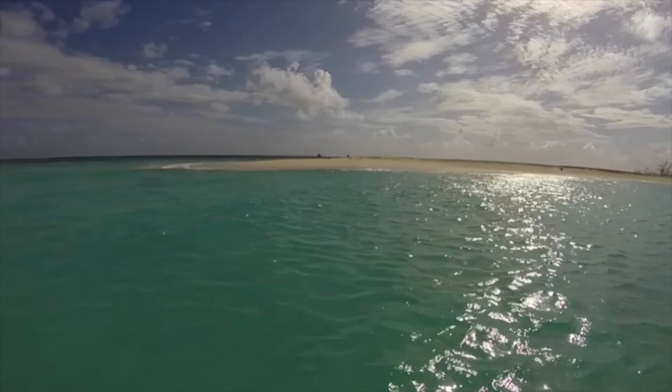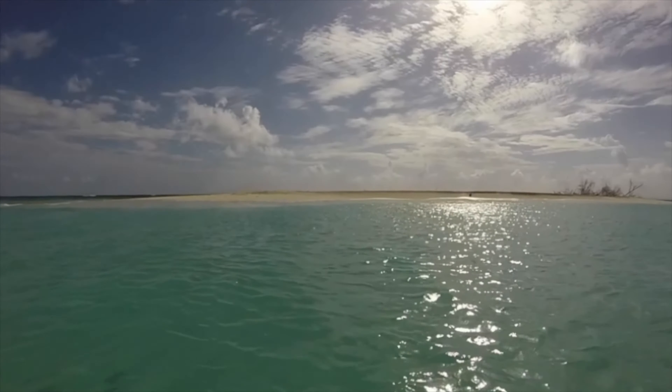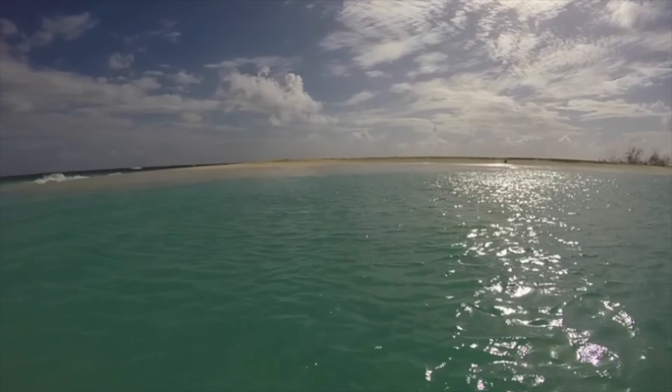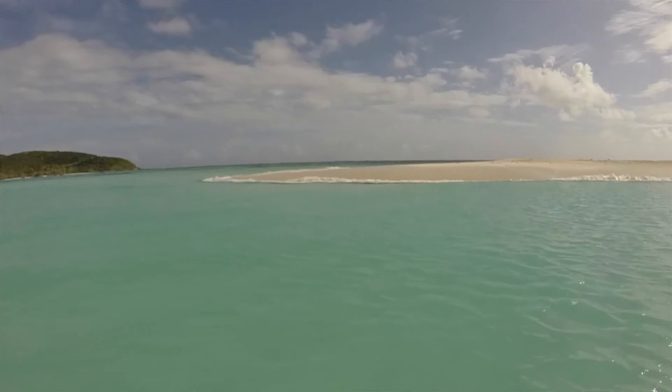The next morning we went over to Isla Palmititos, which is a little sandy spit right off of Isla Palmininos. The island was just too beautiful not to take our drone.